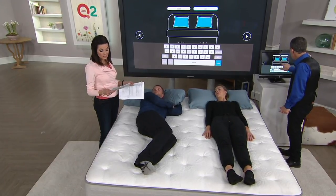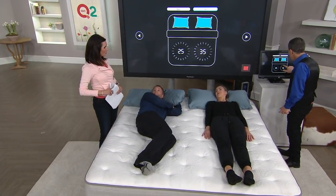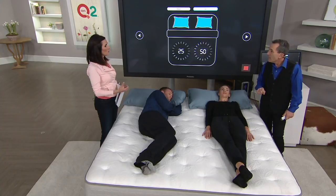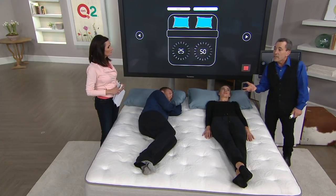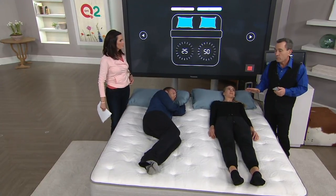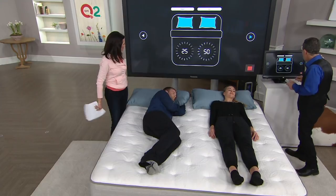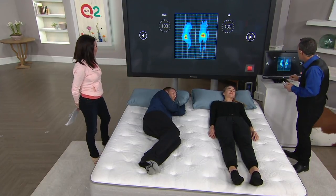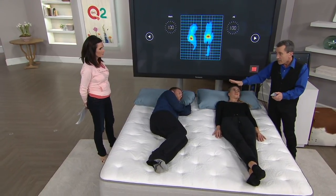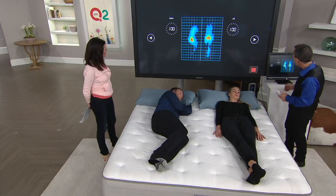Sleep Number is the official sleep partner of the NFL — so if elite athletes sleep on this bed, it's good for your body too. Those athletes understand the intersection of quality sleep and human performance. Now, using a pressure-mapping system, we look at Ali and Matt's pressure profiles on the mattress. Currently, the sleep number is set at 100 — the firmest setting. It can go all the way down to a setting of 5. Both are at 100 right now, and we'll take a picture before adjusting to their personal sleep number settings.